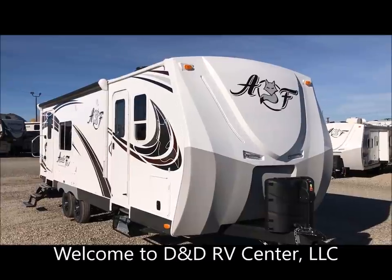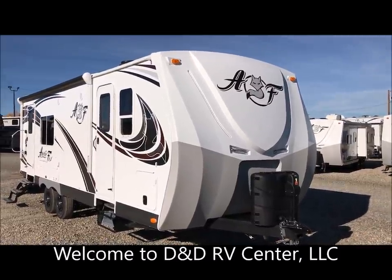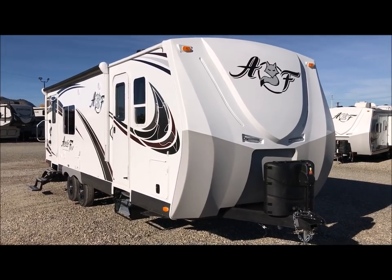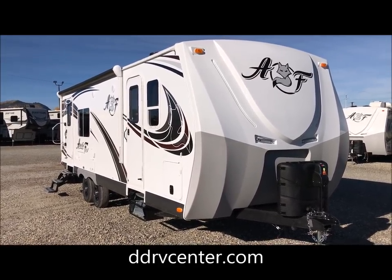Hello and welcome to D&D RV Center in Helena, Montana. It's a beautiful day to take a tour of this 2018 Arctic Fox 25W four-season travel trailer with a slide out.